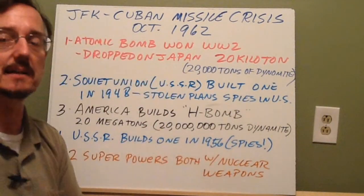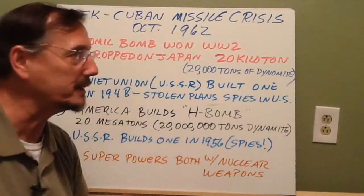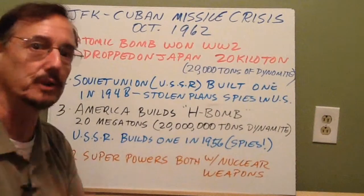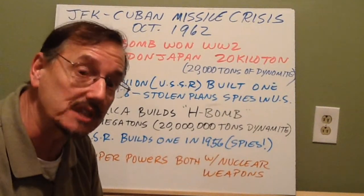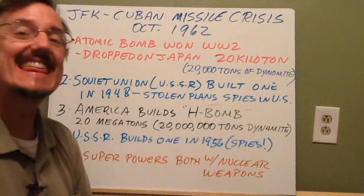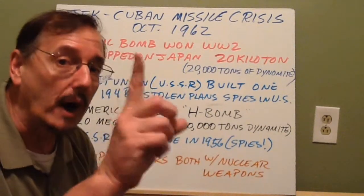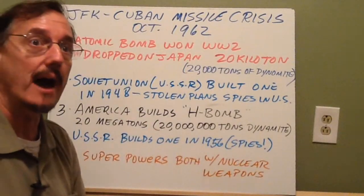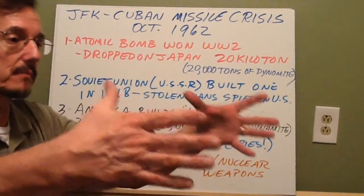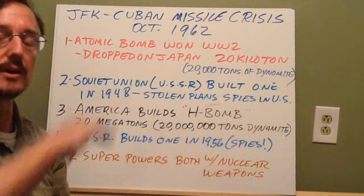A single stick of dynamite weighs about half a pound. If we were to light off a stick of dynamite and drop it in the room I was sitting in, it would blow the room off the end of my house and probably kill me. Very inconvenient. One bomb — 20,000 tons of dynamite — cleared about a three-mile circle of downtown Hiroshima.